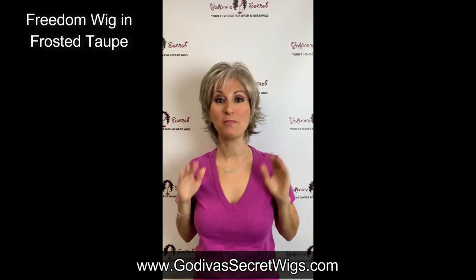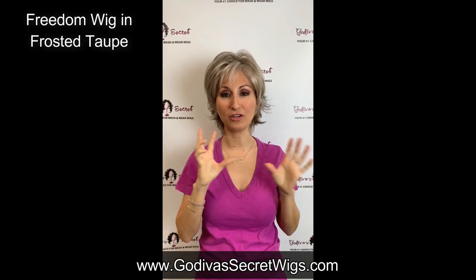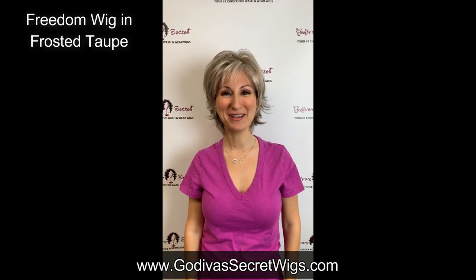Frosted Taupe is one of our most popular colors. It's a blend between like a soft brown and a gray. It really works for everybody, whether you want to be gray or not. So be sure to check it out. Bye.